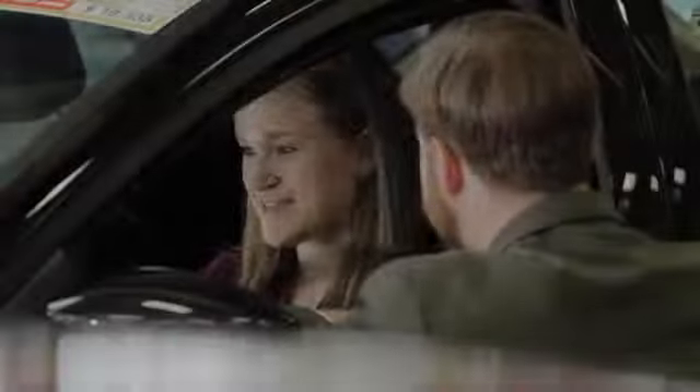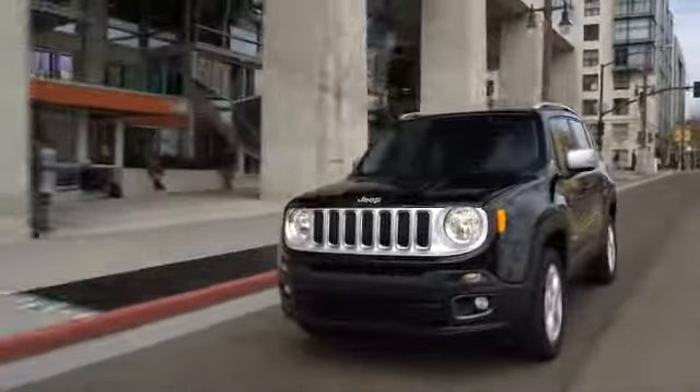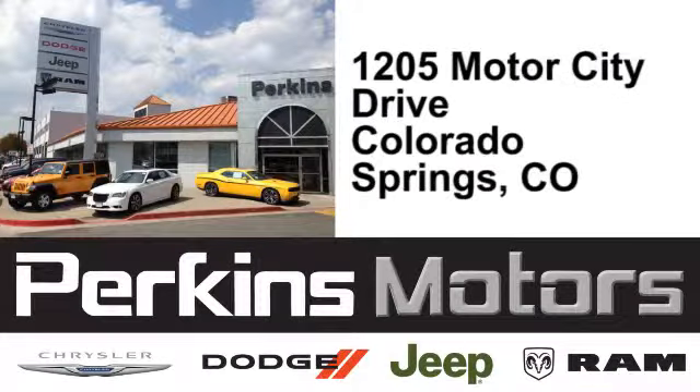The friendly professionals at Perkins Motors are proud to serve the surrounding communities of Denver, Littleton, and Pueblo, Colorado. We're conveniently located at 1205 Motor City Drive in Colorado Springs, Colorado.